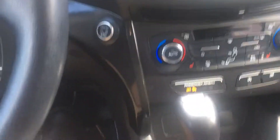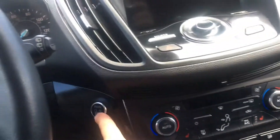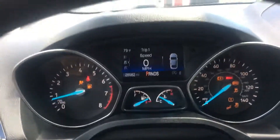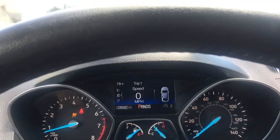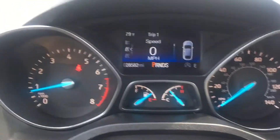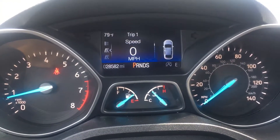So with the remote start, you put your foot on the brake, come in and turn everything on. Odometer shows 28,582 miles.